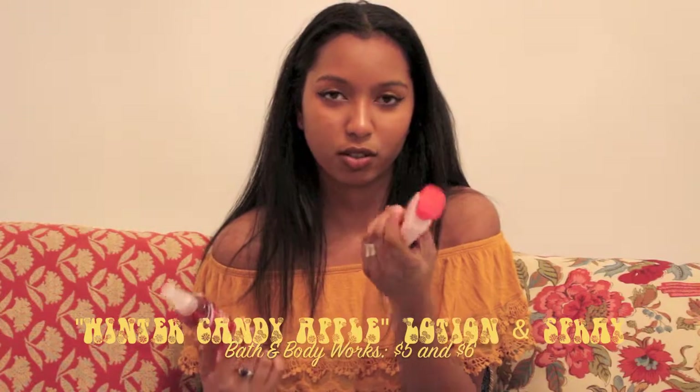My next favorites are these: the Winter Candy Apple body lotion in travel size and the Winter Candy Apple body mist also in travel size. The reason I got the travel size instead of the full size is because I didn't want to spend that much money on the full-size ones when I could get almost as much product from the travel sizes.